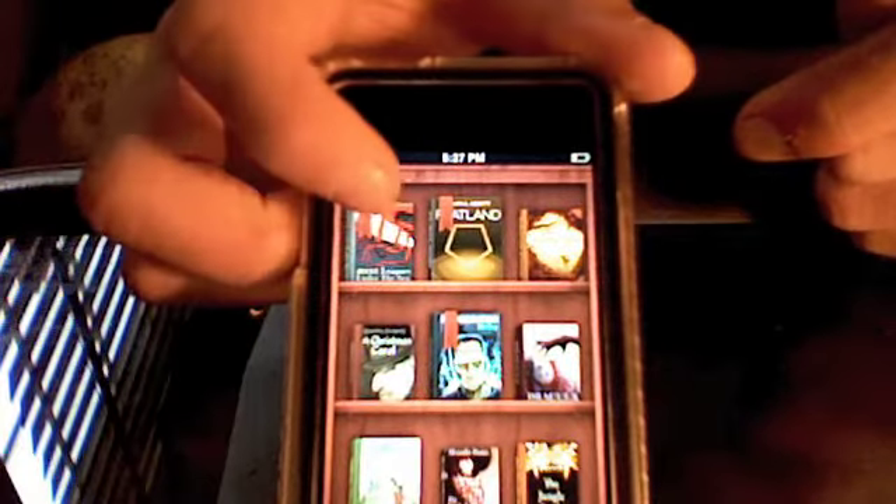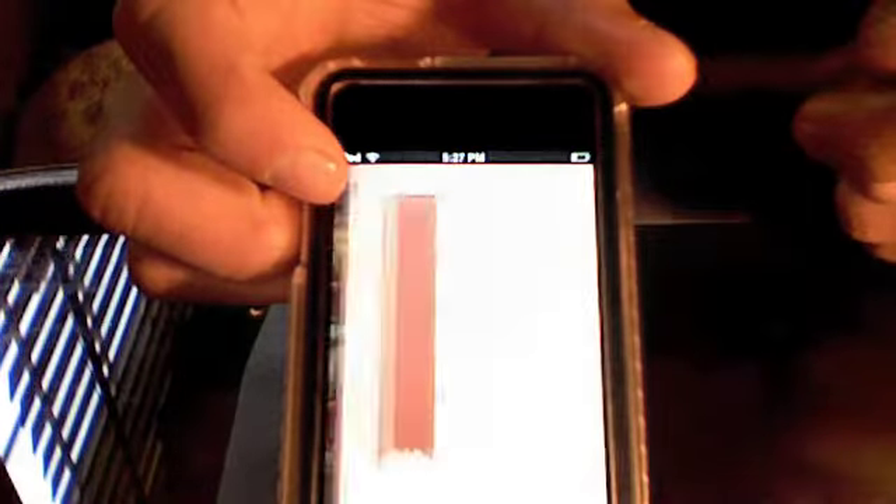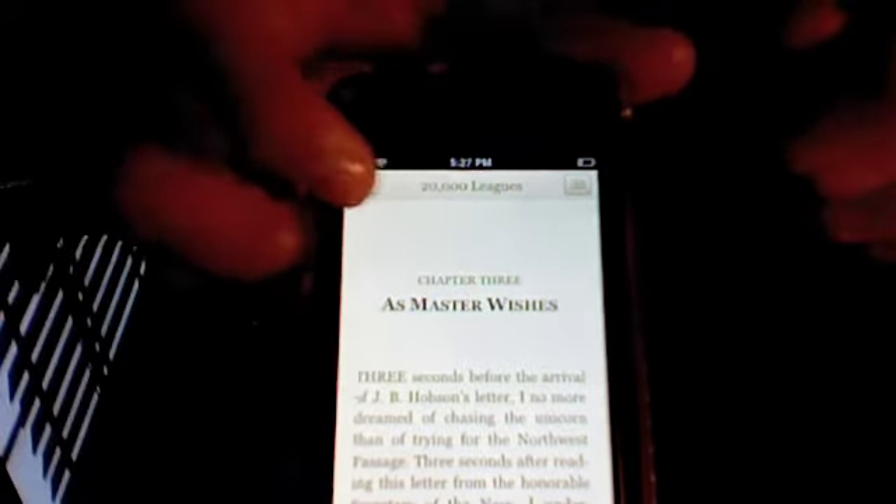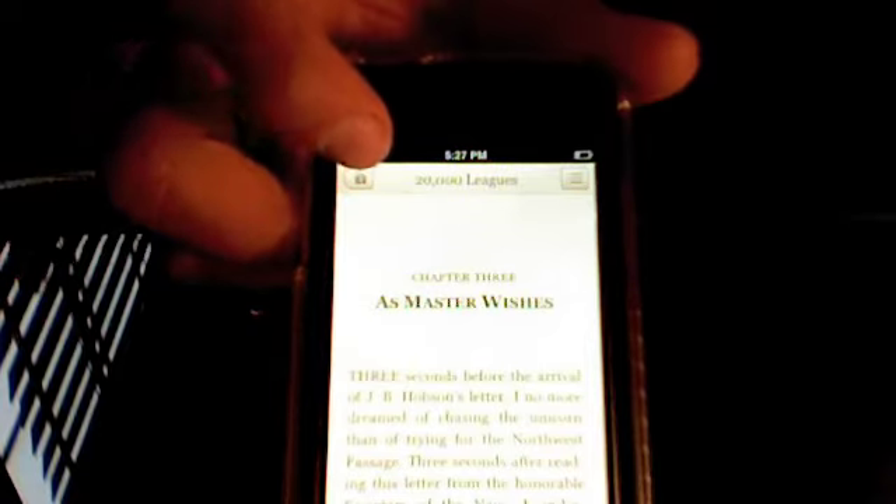Let me show you what the inside of a book looks like — 20,000 Leagues Under the Sea, which I'm reading. It brings you to the chapter you're on; I'm on chapter 3. To go to the next page, you just flick, and there's this little flicking animation. You can go to the home page through here, and the table of contents through here.